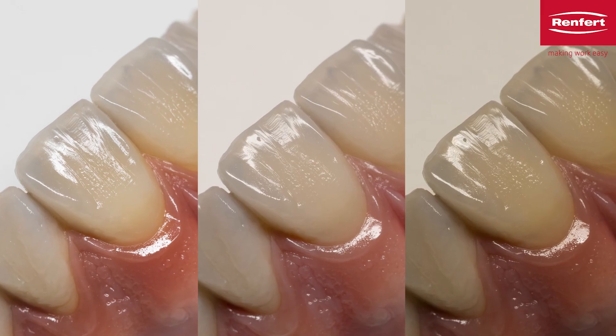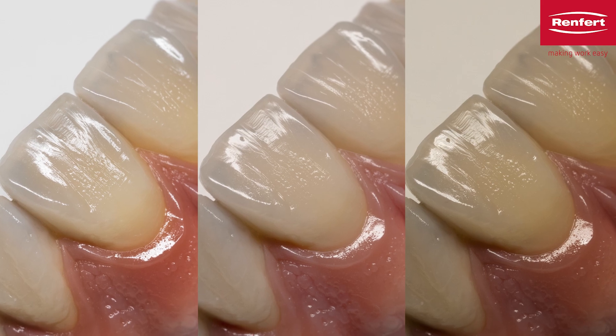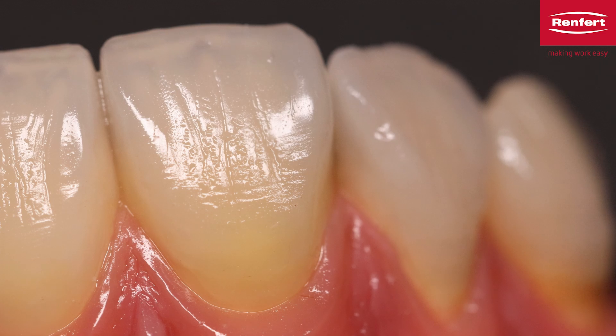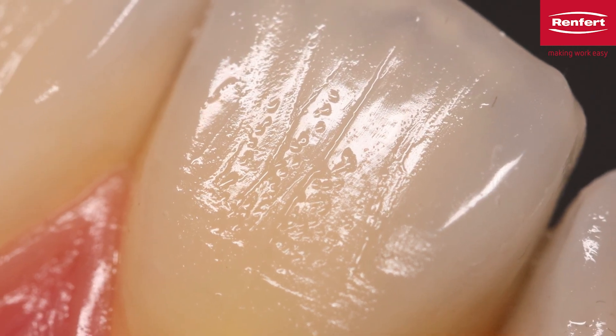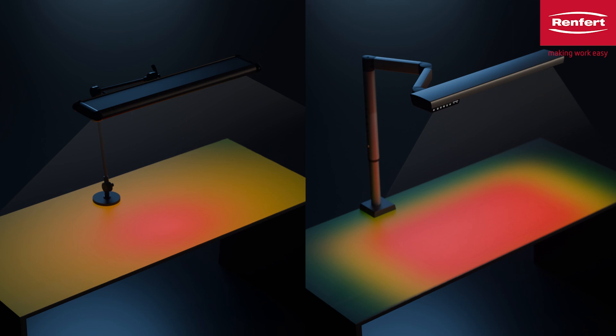How do you define good light? Or rather, which properties characterize a good light for dental work? The light should be bright enough to show fine details and structures clearly, but without dazzling the eyes. Many work lights are often too concentrated instead of providing uniformly high illumination of the work area.